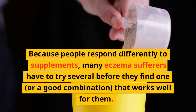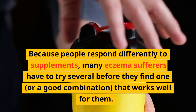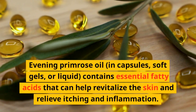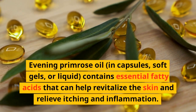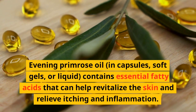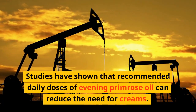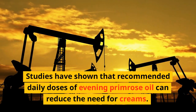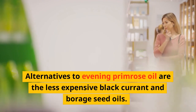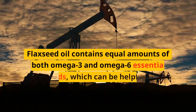Because people respond differently to supplements, many eczema sufferers have to try several before finding one or a good combination that works for them. Evening primrose oil — available in capsules, soft shells, or liquid — contains essential fatty acids that can help revitalize the skin and relieve itching and inflammation. Studies have shown that recommended daily doses of evening primrose oil can reduce the need for creams.